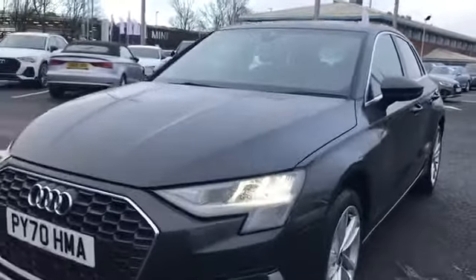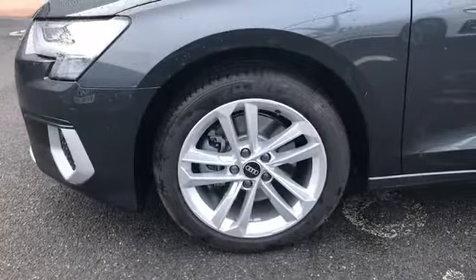This car comes finished in Manhattan grey and does come fitted with the front LED headlights. We have the 17 inch 5 parallel spoke design alloy wheels alongside the body coloured door mirrors and the aluminium window trim.